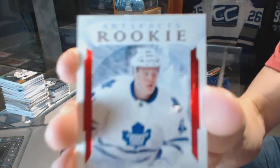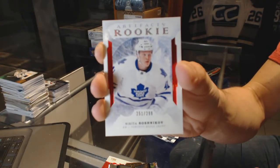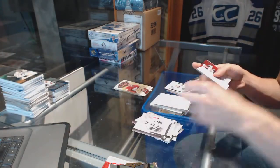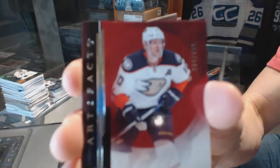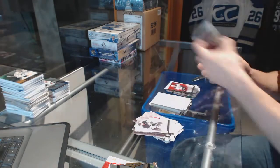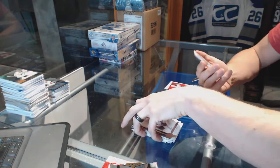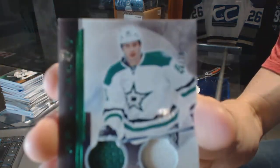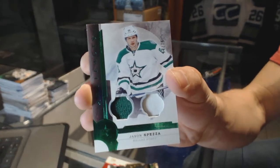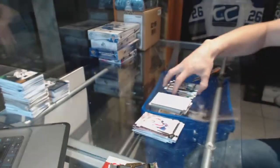We've got a rookie ruby numbered to $299 for the Toronto Maple Leafs — Nikita Soshnikov. Stars numbered to $499 for the Anaheim Ducks — Corey Perry. And a jersey and one-color patch emerald numbered to $75 for the Dallas Stars — Jason Spezza.